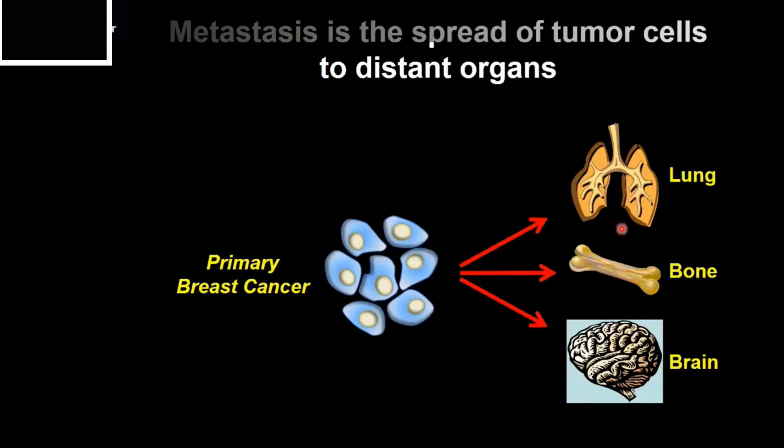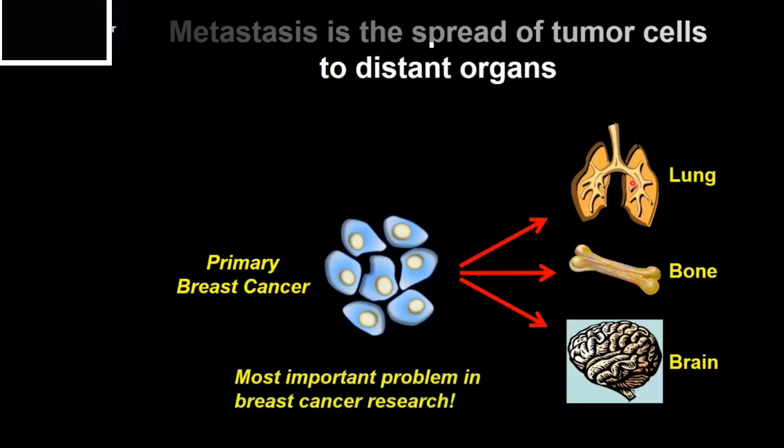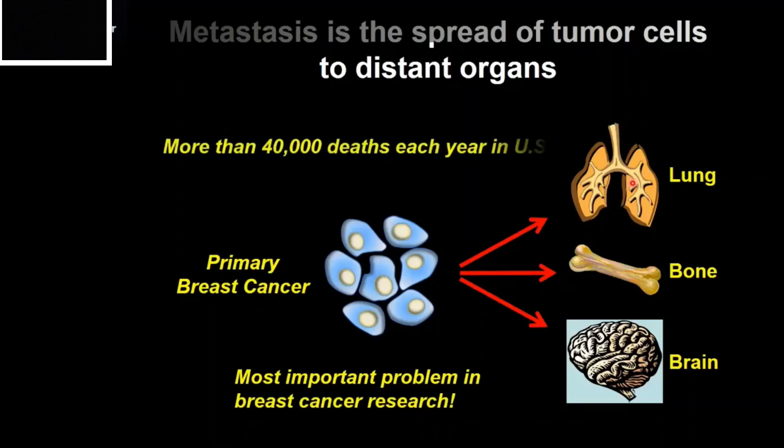Some of these cells may then grow a secondary tumor at these sites, causing organ dysfunction — and this is ultimately what proves to be fatal. This is arguably the most important problem in breast cancer research, and metastasis is thought to be responsible for about 40,000 deaths each year in the U.S. alone.